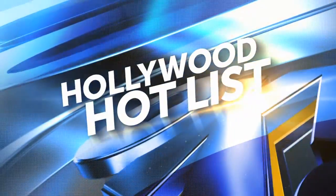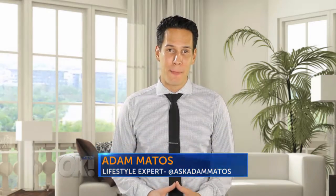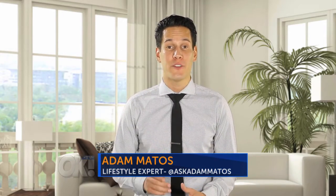And now here's Adam Matos for another Hollywood Hot List. Hi, Sonya, and thank you for having me today. Now it is spring cleaning time, and I've got a few tips to make things just a little bit easier.